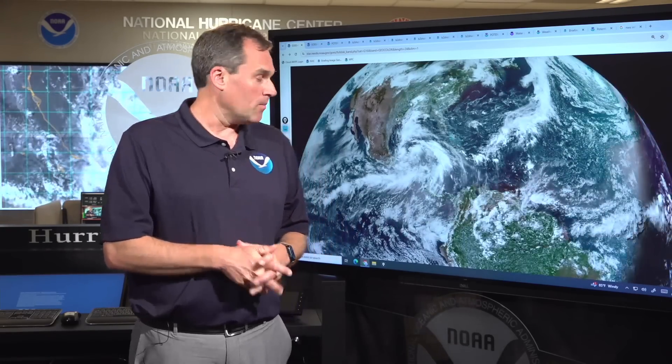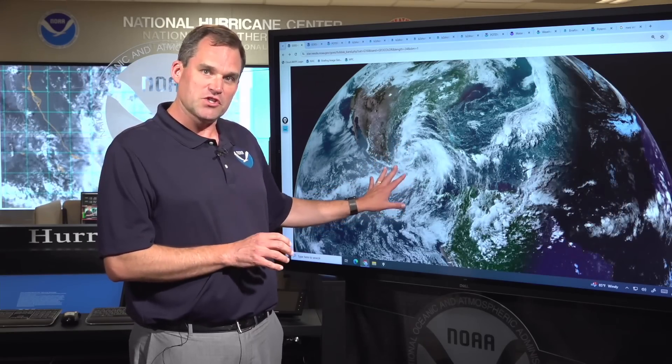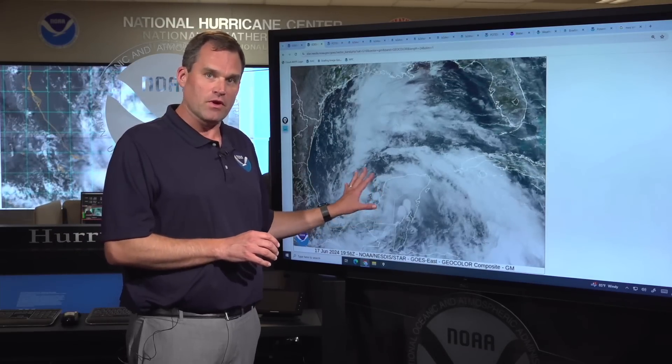This is Mike Brennan here at the National Hurricane Center. It's about 5:30 p.m. Eastern time on Monday, that's just 4:30 p.m. Central time, coming on this afternoon to talk to you about a potential tropical cyclone that's developed here in the Gulf of Mexico. We're going to start off here with the big picture — you can see this sprawling area of low pressure that straddles both sides of Central America from the eastern Pacific all the way into the Gulf of Mexico. We're starting to see a circulation take shape here.